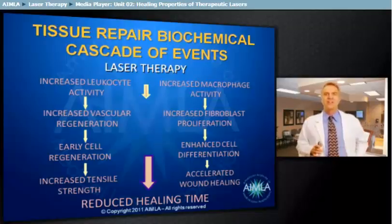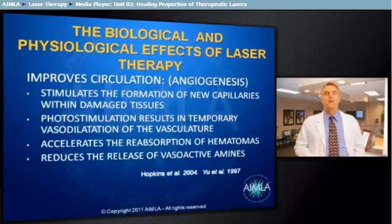With these cellular events initiated by photobiostimulation, there is a reduction in the time from the onset of the injury to the final outcome of the mature healed wound. 5. Deep penetrating photobiostimulation will significantly increase the formation of new capillaries in damaged tissue, speeding up the healing process, closing wounds faster, and reducing scar tissue.